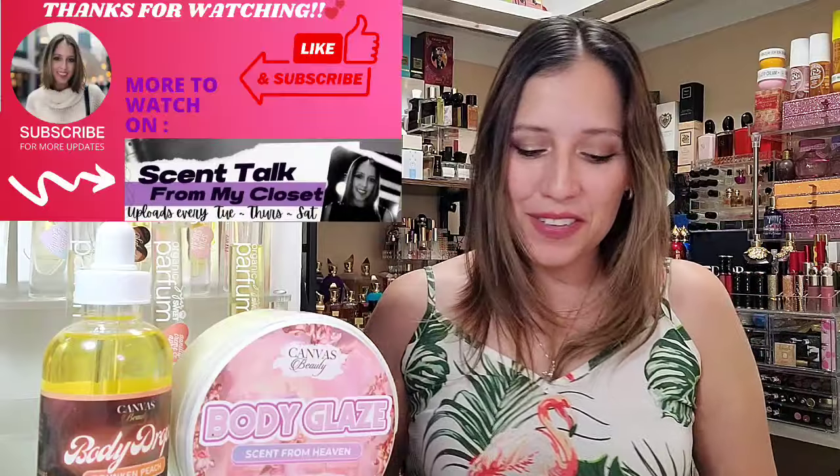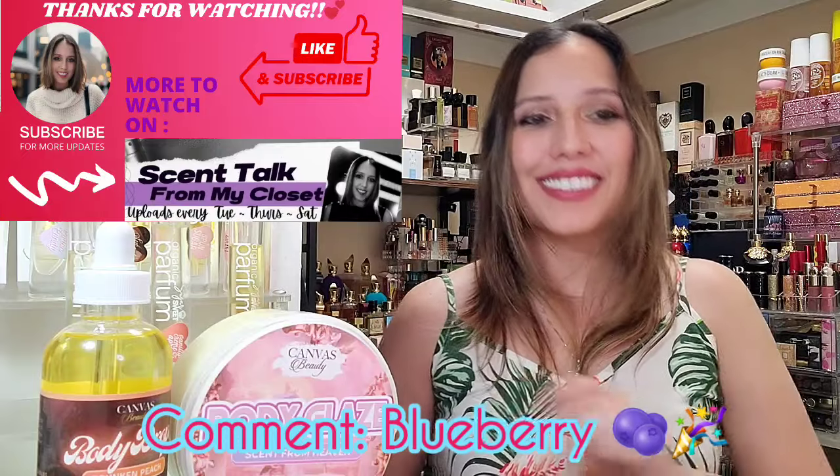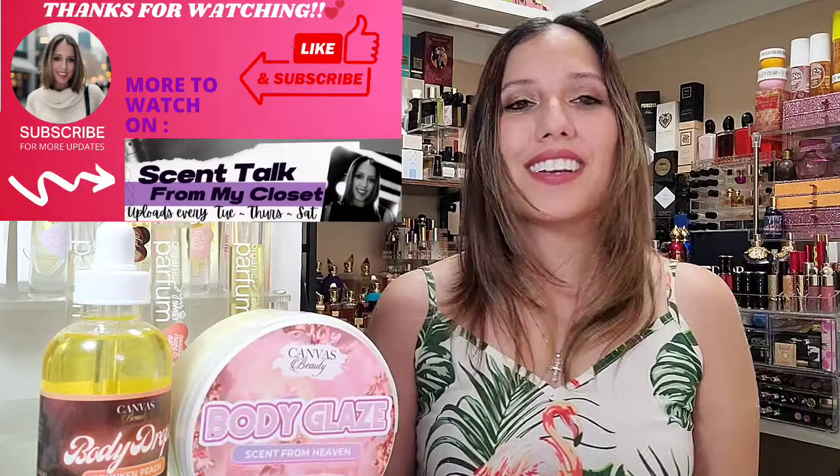That was my haul for Beauty Canvas Body Glaze. She's always coming out with good stuff. There are little samples they're making available on Fridays, so if you guys want to snag the sample pack of their best sellers, go ahead and grab some of that. If you have any questions, let me know down below. And if you'd love to add some Blueberry Bay in your life, comment down below and I'll pick somebody to send that to. Appreciate you. Thank you for tuning in — have a blessed day and stay safe. Bye-bye.